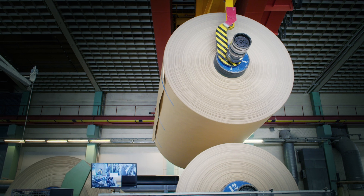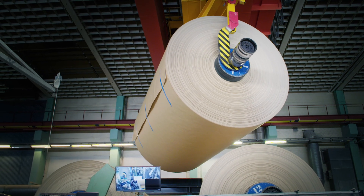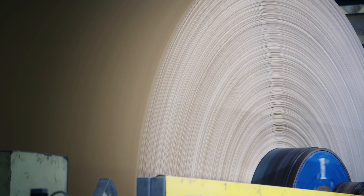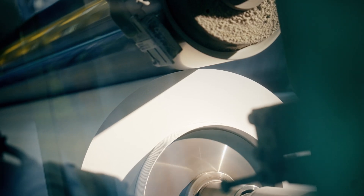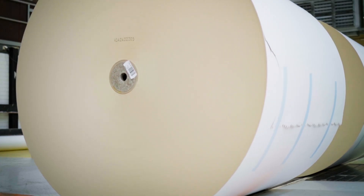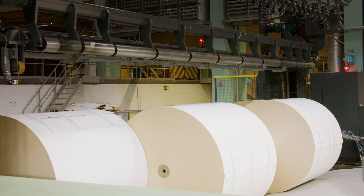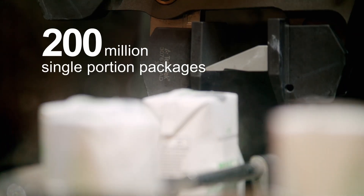This jumbo reel weighs approximately 50 tons and stretches over 51,000 meters. This machine in Sweden produces 24 reels daily, with each one completed in just one hour. Each jumbo reel is then cut down into 20 smaller reels, providing enough material to manufacture over 200 million single portion beverage packages.